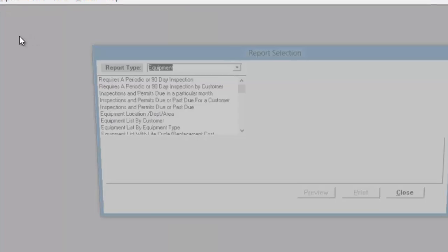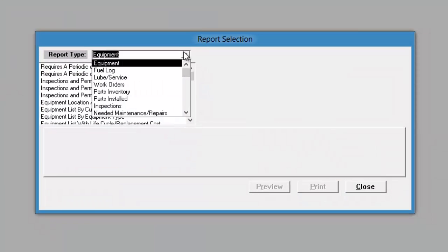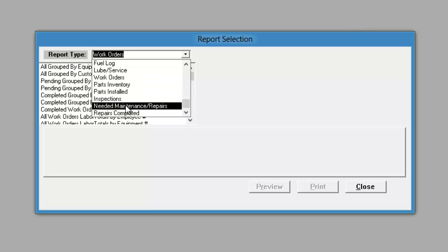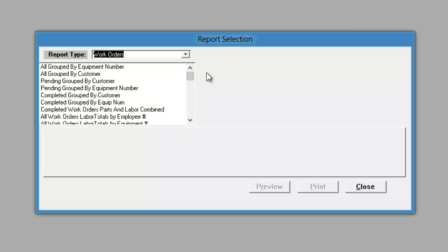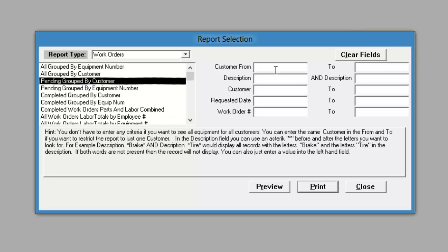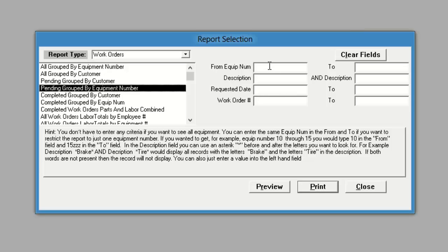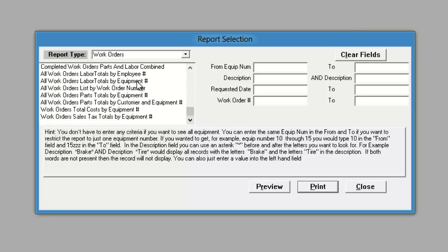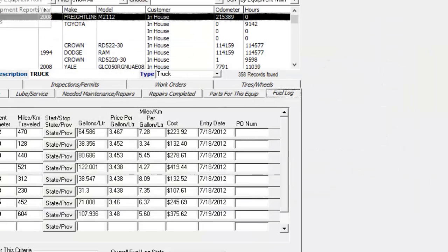And if we go over here to more reports, you can see we have different types of reports based upon different parts of the program. So you have your fuel log, lube service, work orders, parts inventory, inspections, needed maintenance and repairs, and repairs completed reports. And then each of these reports give you a little more criteria that you can choose from, like a date range from and to, or specific equipment you want to do reports for, so that you can narrow down the report to specific ranges. There are a lot of those types of reports underneath reports and more reports.